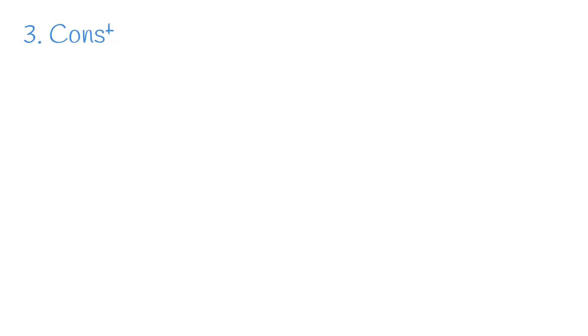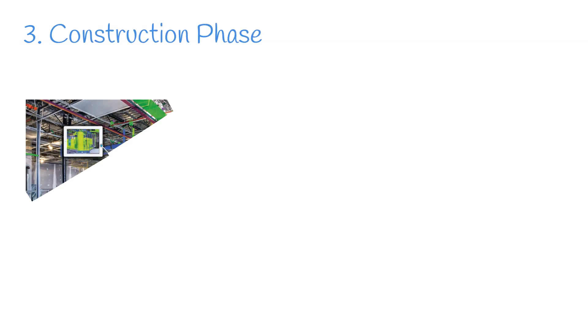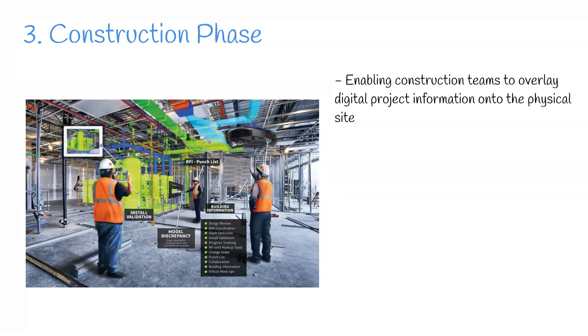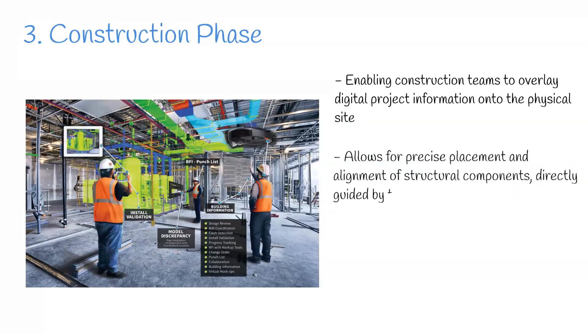Step 3: Construction phase. In the construction phase, AR technology comes to the forefront, enabling construction teams to overlay digital project information onto the physical site. This integration allows for precise placement and alignment of structural components, directly guided by the digital plans. It minimises errors, ensures accuracy and accelerates the construction timeline.